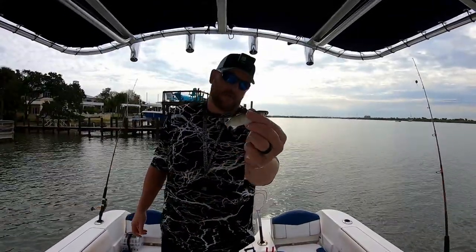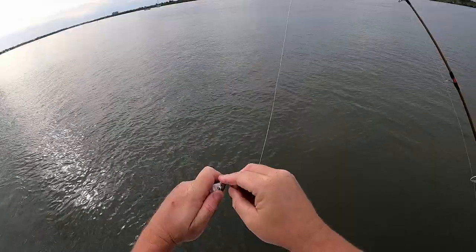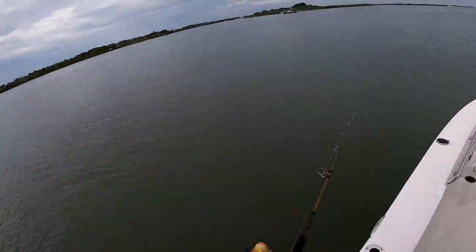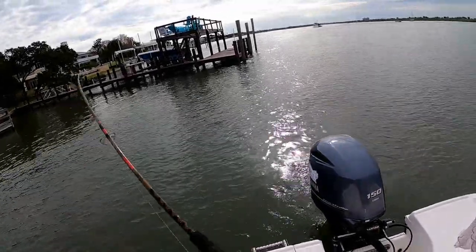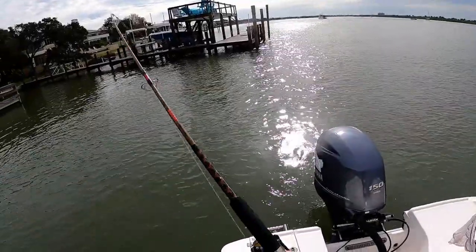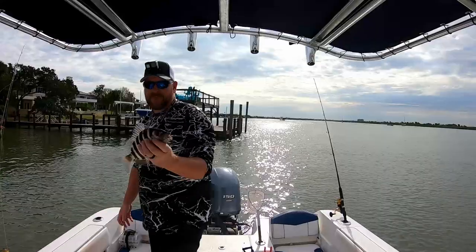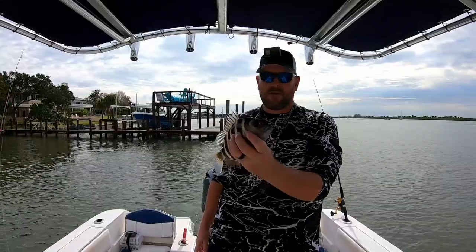I think this is our last mullet, so I'm going to send him out. Maybe we'll grab another blue. I got a little something here — a little sheepshead! You know, pretty soon we're going to start sheepshead fishing.